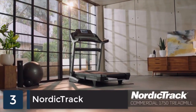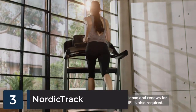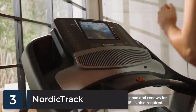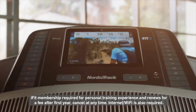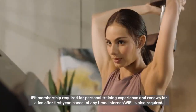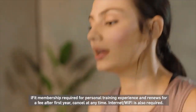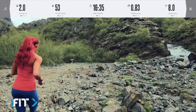The NordicTrack Commercial 1750 is one of the very best treadmills on the market. NordicTrack includes a one-year iFit membership with your purchase. iFit is personal coaching, virtual classes, destination workouts, and programs expertly crafted to give you new experiences every day while helping you achieve results that you'll feel and see, from world-class trainers like Tommy Rivers Puzey.